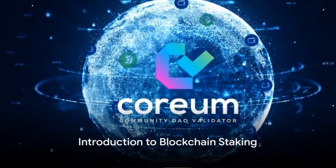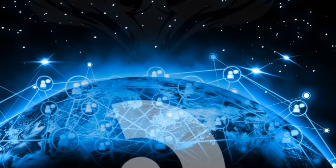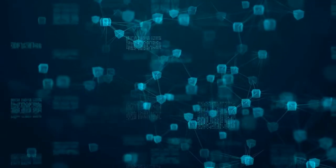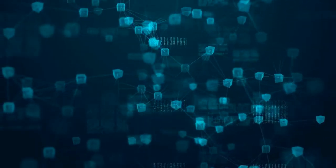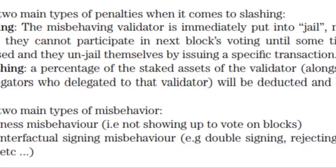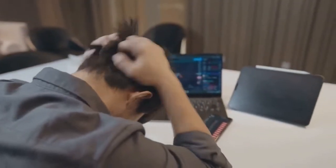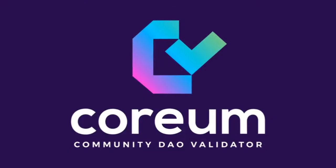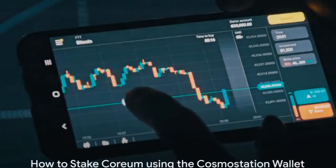Welcome to the thrilling world of blockchain staking. Today we dive into the vast sea of Coreum Network, a delegated proof of stake blockchain that serves up some striking rewards for staking your tokens — like earning interest on your crypto while contributing to the security and decentralization of the network. But with great rewards come great responsibilities and potential risks. Coreum uses a slashing mechanism where stakers may lose a portion of their staked tokens if the validator they delegate to engages in malicious activities or fails to perform their duties. So be responsible, stay educated, and distribute your tokens wisely across at least three reputable validators.